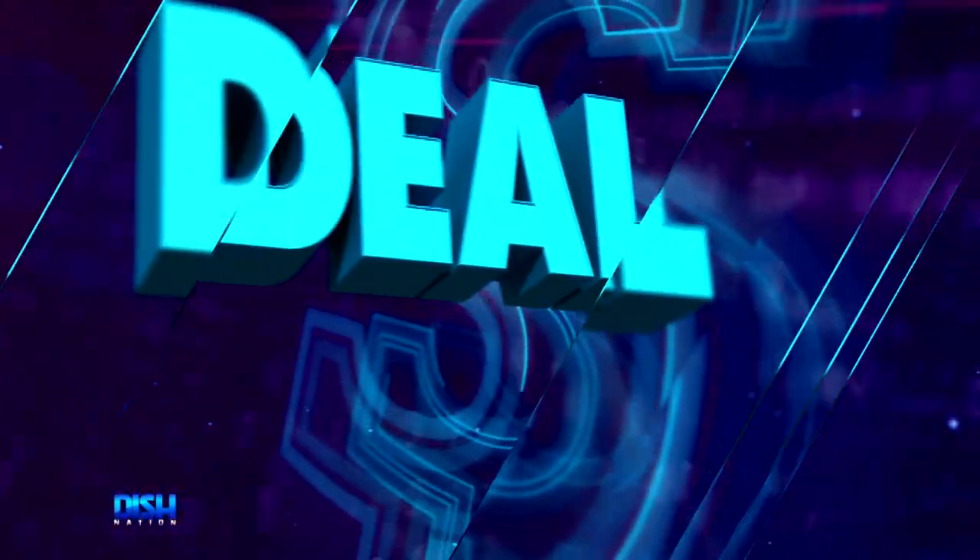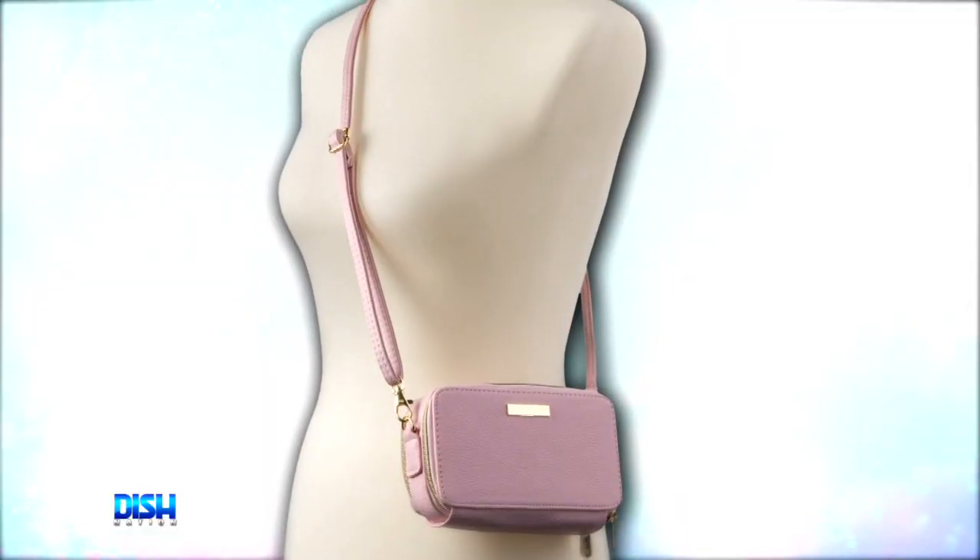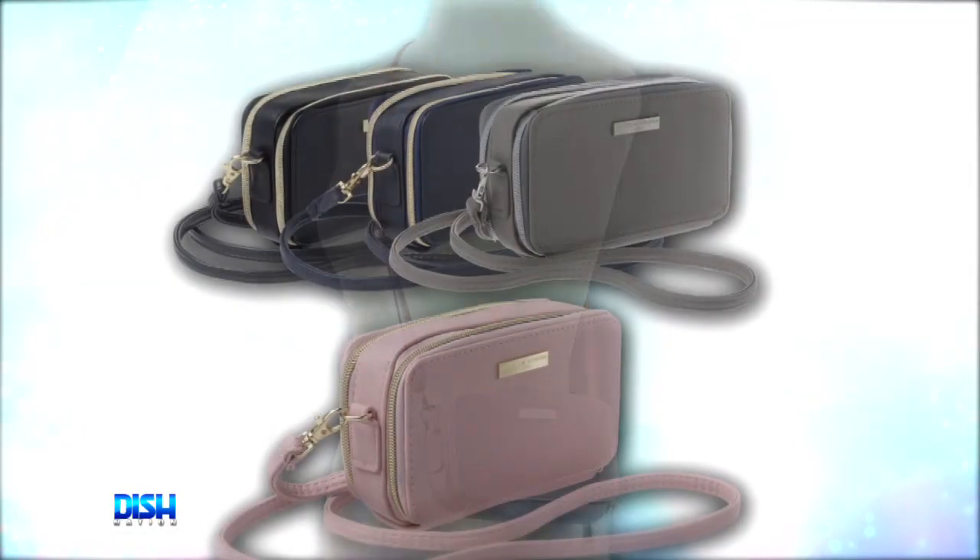Y'all know what time it is? It's deal time! And Portia, girl, I know you're going to love these. It's the vegan leather double pouch crossbody bag. Yes, that's right.